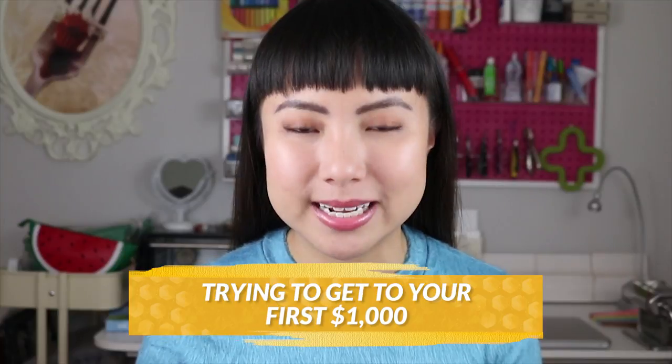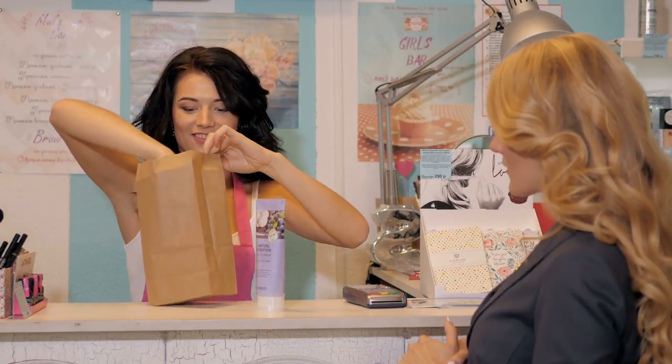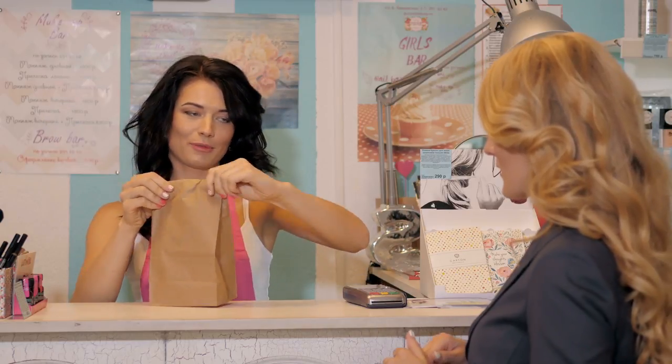The very first stage is where I've seen people spend the most time. This is the stage where you're trying to get to your first $1,000. The hardest thing for every handmade business owner is making that very first sale to a total stranger. That is the ultimate validation that your product has demand in the market — when someone who doesn't owe you anything likes what you do so much that they are willing to give you their hard-earned money in exchange for that awesome thing you make.